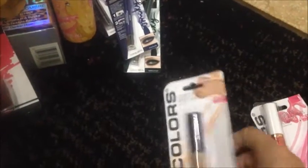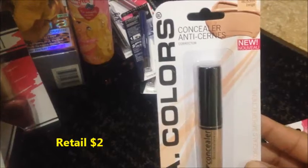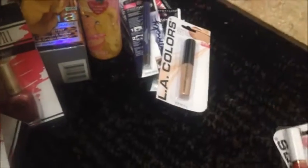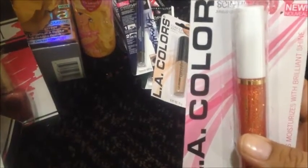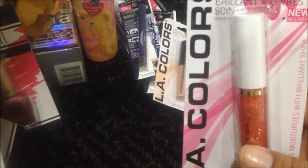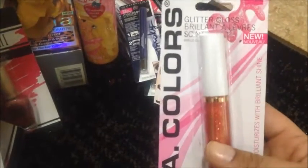For LA Colors, I found this concealer in the color Beige — can't wait to try that out. I also opened this one to see how the glitter would work. This is the LA Colors Glitter Gloss in BLG91 Pink. It's not very pigmented, but it'll do the trick.